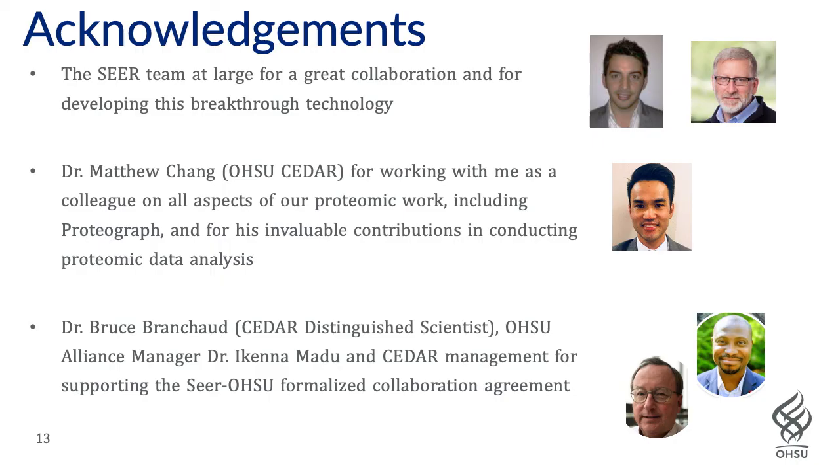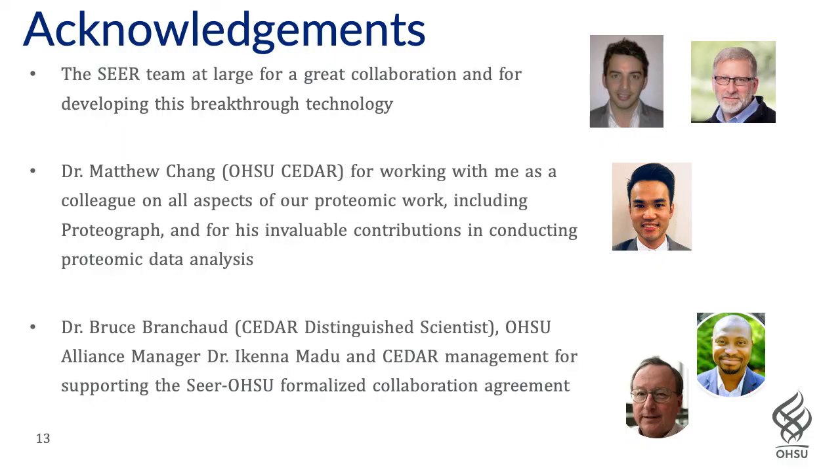I couldn't have done, nor could I do really any of the work I've done without the help of Dr. Matthew Chang here at OHSU CEDAR, working as a colleague on all things proteomics-related, including Proteograph — he's made invaluable contributions to developing our proteomic data analytic workflows. Final thanks go to Dr. Bruce Branchaud, one of our CEDAR distinguished scientists, alliance manager Kenna Madu at OHSU, and CEDAR management for supporting this collaboration and helping us get Seer Proteograph vetted and integrated into our workflows for biomarker discovery and validation here at OHSU.